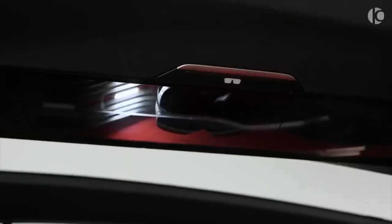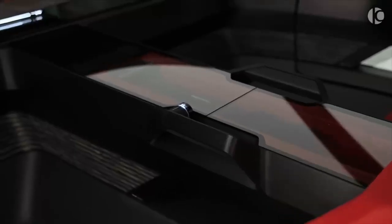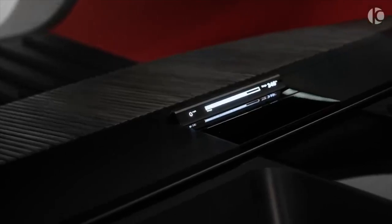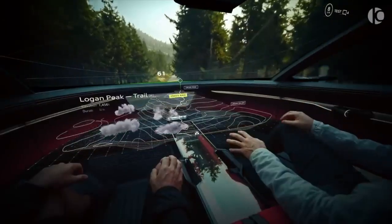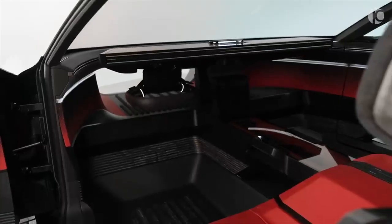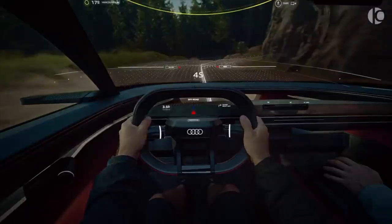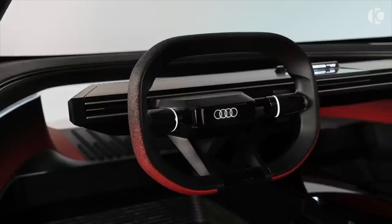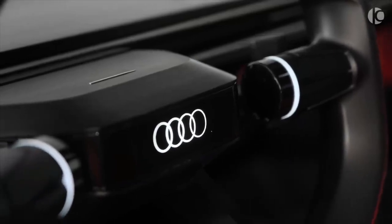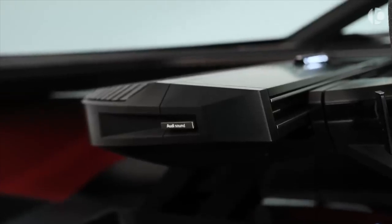The ActiveSphere defies the current trend of enormous touchscreens. That's because, as a result of the broad usage of augmented reality, the entire interior serves as the screen. Users of the four headsets stored in a console on the roof can interact with what the company refers to as the Audi dimensions. Similar to how Iron Man works on his suits in the Marvel movies, the system essentially overlays information and controls over what you can see and physically interact with in the actual world — though you will need to wear special glasses.